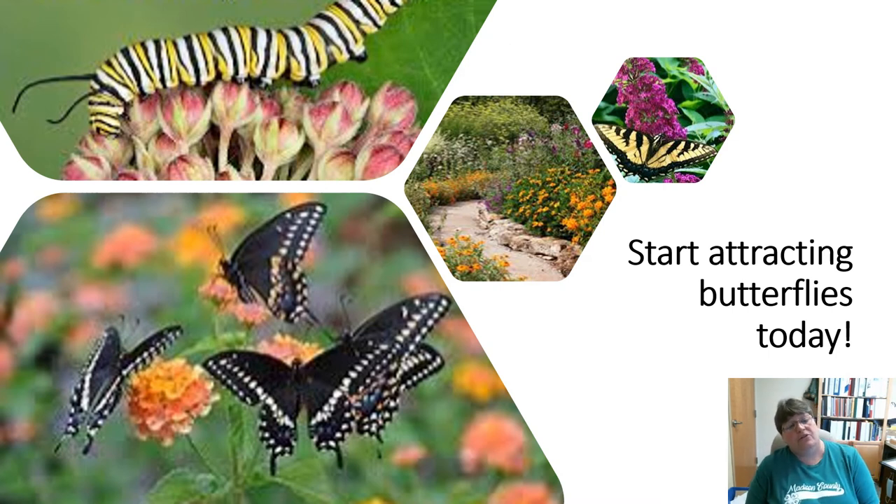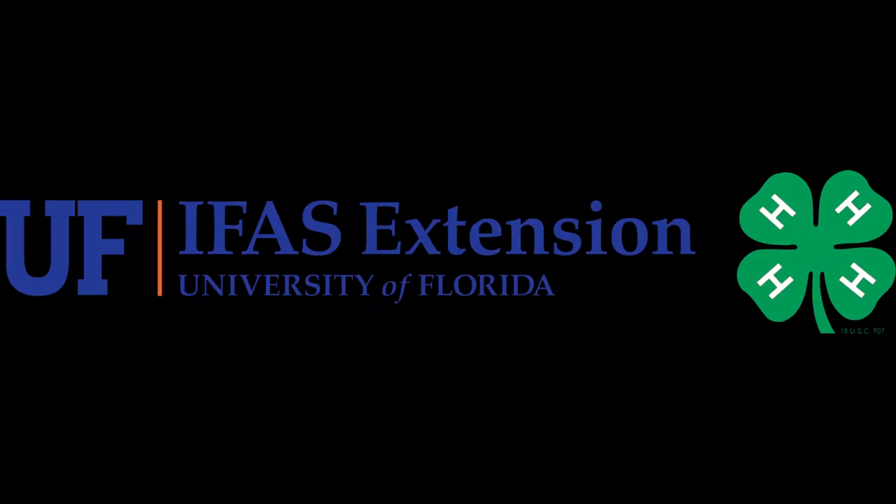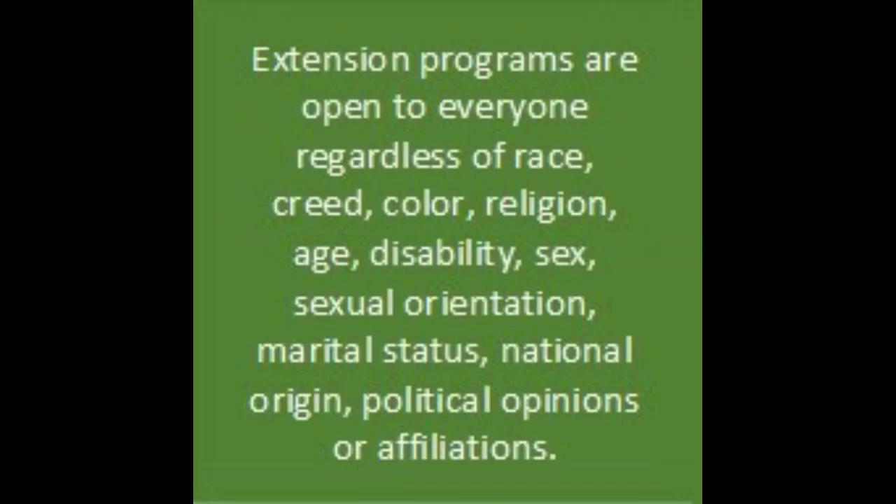So what can you do to start attracting butterflies? Plant some flowers and start looking! There are a lot of butterflies out there this time of year — you just have to prepare for them. Plant milkweeds, lantanas, zinnias, and pentas. Not only are you beautifying your yard, you're also attracting pollinators — and those pollinators include bees, butterflies, and hummingbirds. Thanks for joining us today and we'll see you next time!